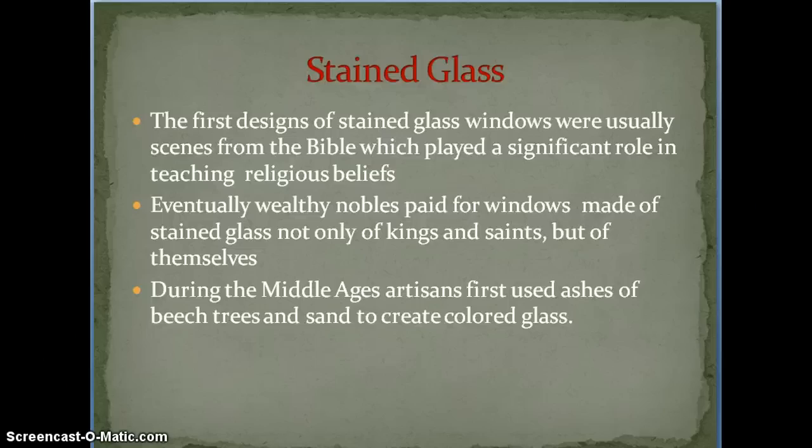Not only were stained glass windows in churches — eventually a lot of the nobles would pay for windows to be made of kings and saints, and they would also make them of themselves if they could afford it. The first way they actually made colored glass was through tree ash combined with sand. They would draw a picture on a large white board, lay the colored glass pieces down, then use hot iron to cut out the shapes. They would cut the glass based on the shape they needed, then cut strips of lead to fit between — and that's how it became a design.